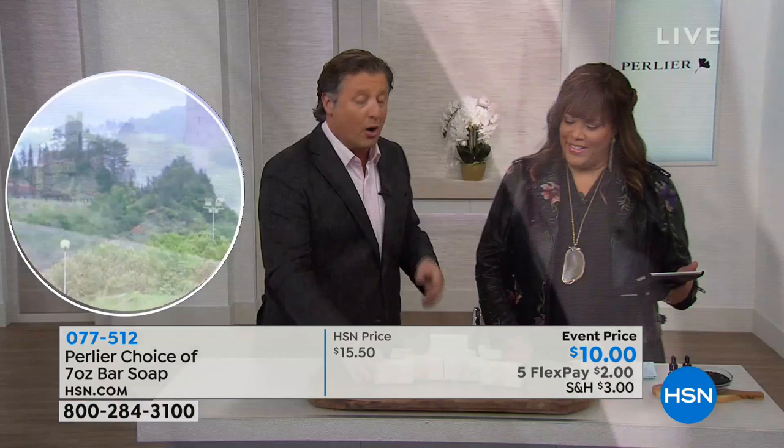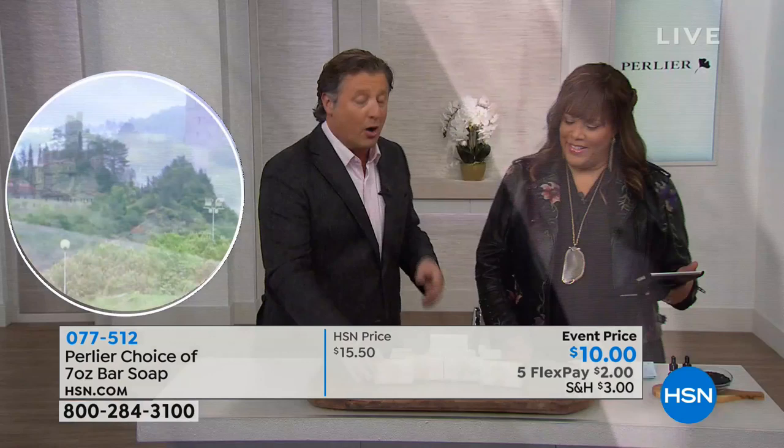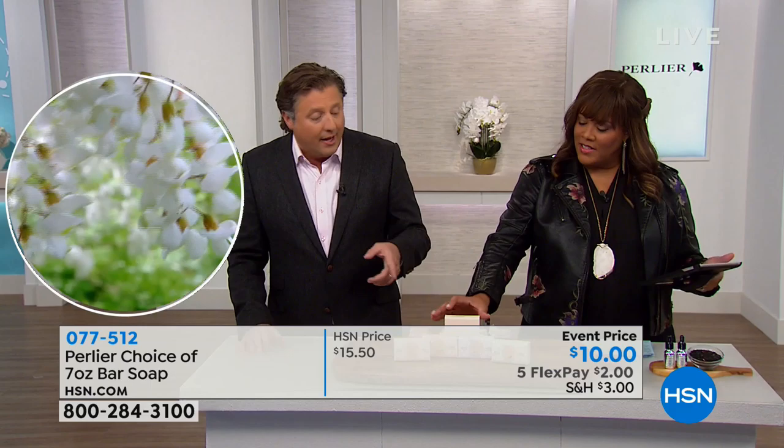These are our brand new soaps — say hello to them because they are about 20% larger than ever before. They're seven ounces, whereas they used to be five ounces. So how long will they last? It all depends how long you use it.